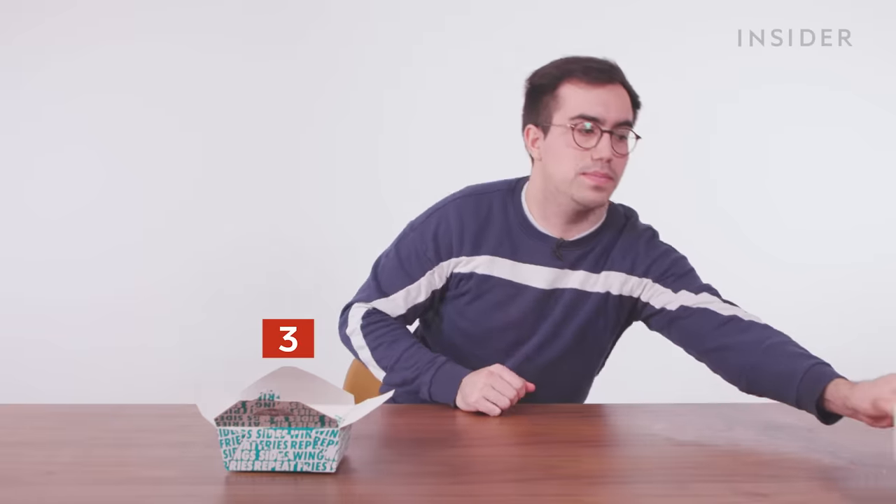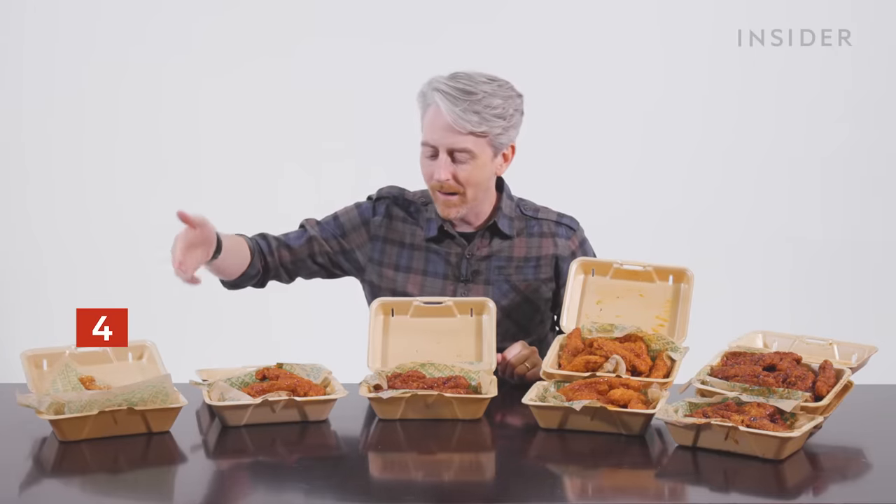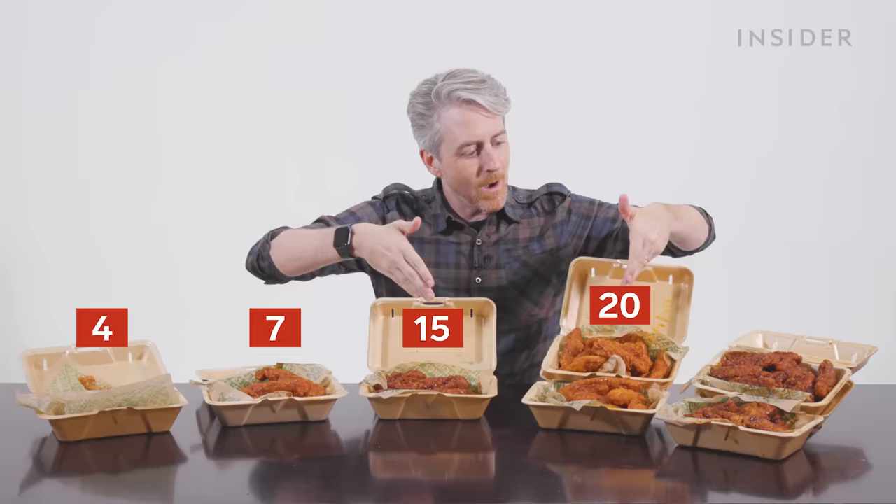What about chicken tenders? In the UK, those come in two portion sizes — a portion of three or a portion of five. At a Wingstop in the US, you can get your chicken tenders in orders of 4, 7, 15, 20, and 30.